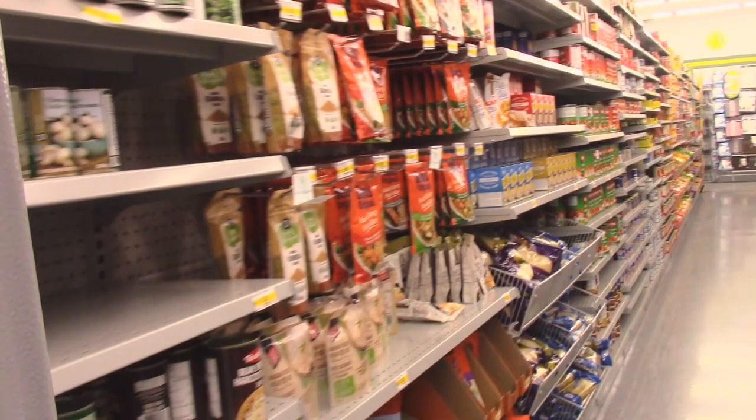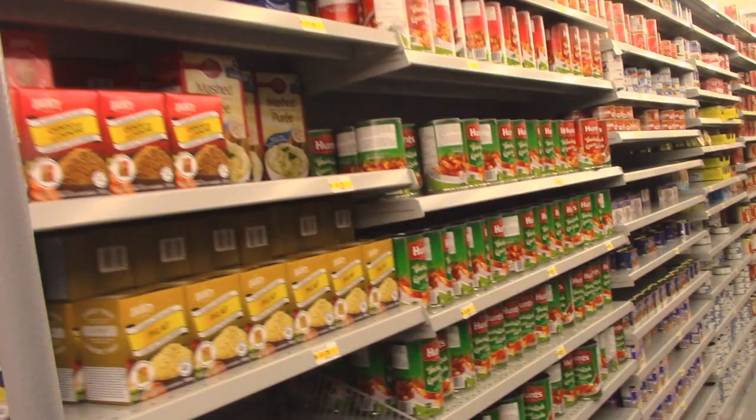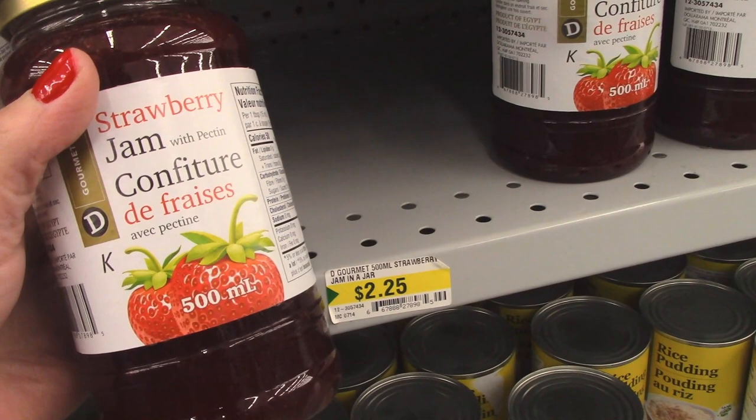I just walked into the dollar store to check out some of the grocery items and see if we can find some good deals on pantry staples. You can usually get some better deals here than even Walmart. This is what I love about the dollar store — you can get some really good grocery items for a reasonable price.